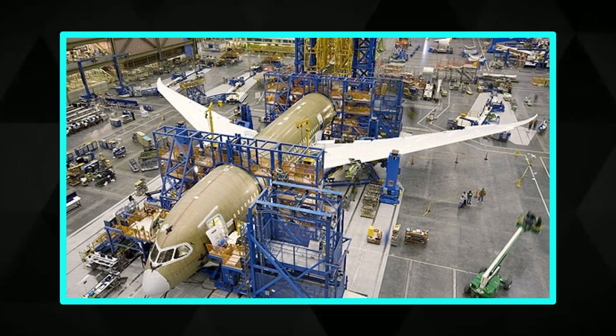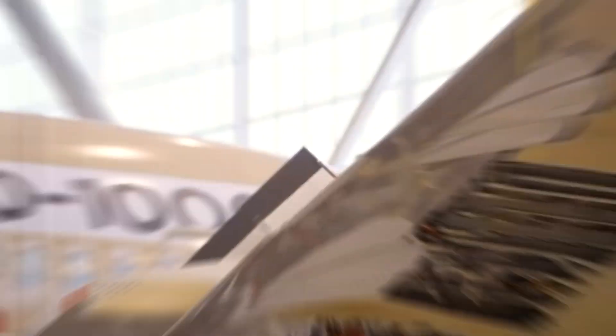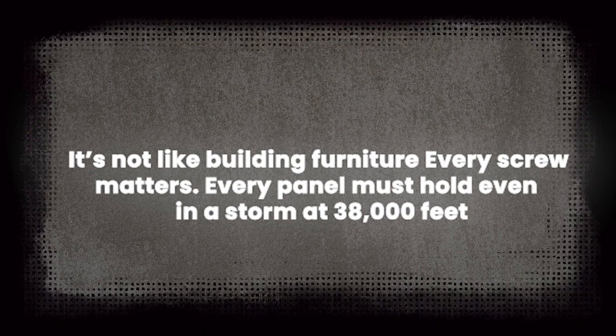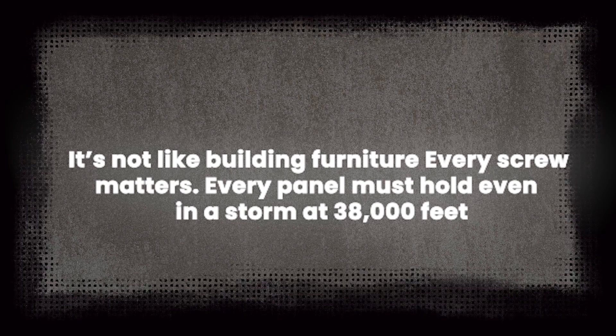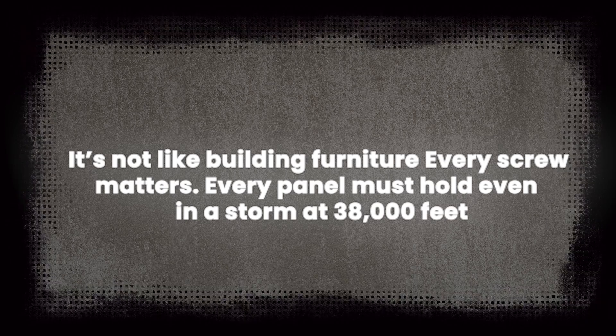Workers install wiring, equipment, and even prep areas for custom airline layouts. Everything must be perfect, because once the fuselage is sealed up, there's no going back. "It's not like building furniture," jokes Maxime, one of the fitters. "Every screw matters, every panel must hold — even in a storm at 38,000 feet."